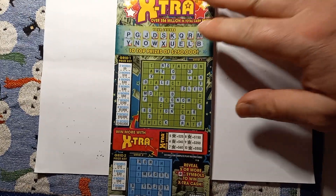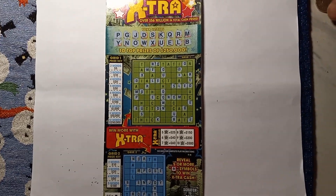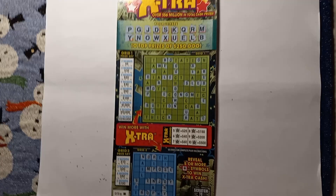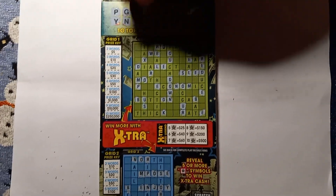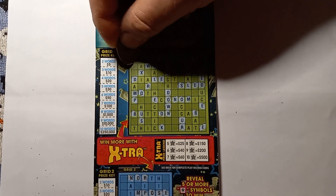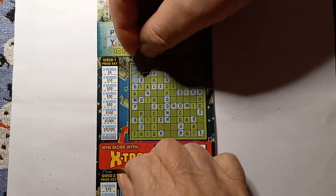Alright, so this one does not look like we got the words, but let's do our star bonus and see if we get the stars. I'll take the top, you take the bottom card. Anything that's blank, scratch it — yes, we need all the blank spaces scratched.